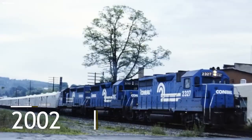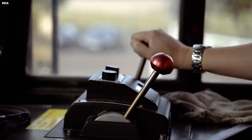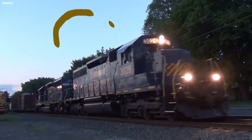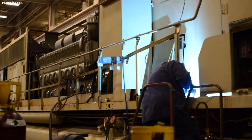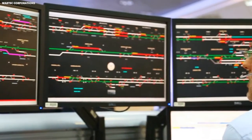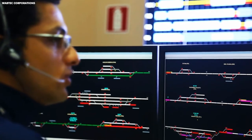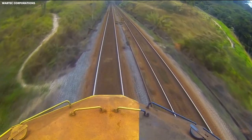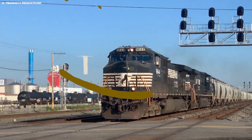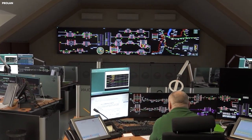In 2002, Norfolk Southern acquired a controlling interest in Conrail, a major competitor in the Northeast. This move gave Norfolk Southern access to key markets in the Northeast and expanded its network to more than 35,000 miles. In recent years, Norfolk Southern has continued to focus on innovation and efficiency, implementing new technologies such as Positive Train Control (PTC) — a system that uses GPS and wireless communications to automatically stop a train before an accident occurs. Norfolk Southern has also developed a program called Top 21, designed to improve safety and reliability by streamlining operations and reducing costs.